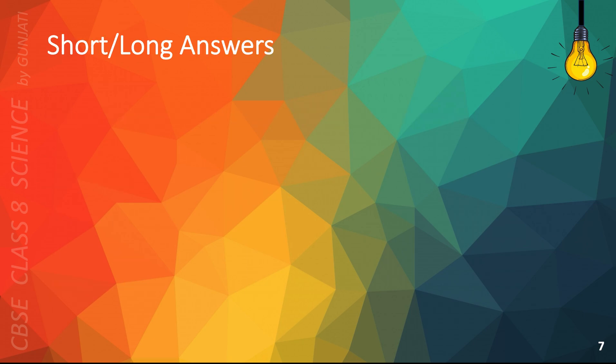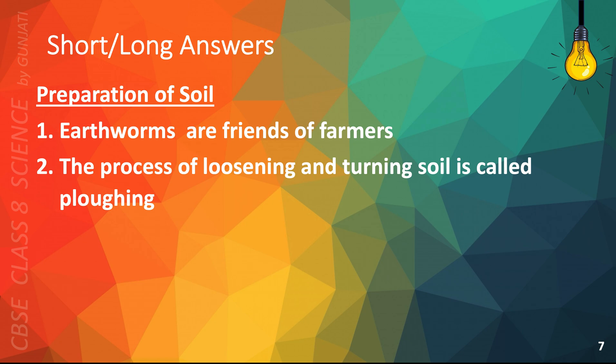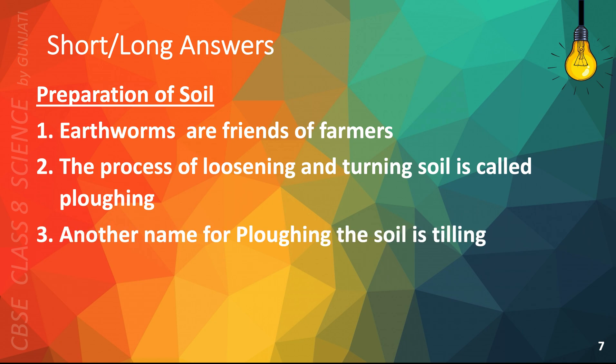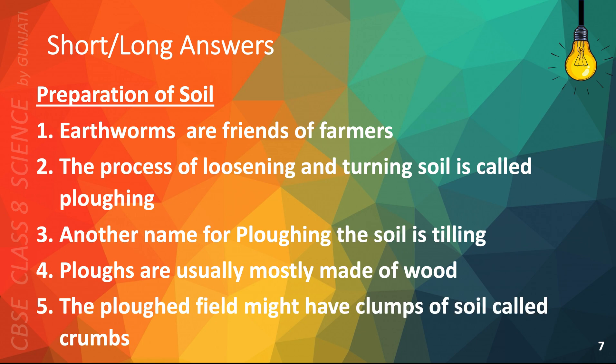As I mentioned earlier, this is the slide where I've arranged the multiple choice questions in such a way that it will help you answer long or short questions on preparation of soil. The followings will help you: Earthworms are friends of farmers. The process of loosening and turning soil is called plowing. Another name for plowing the soil is tilling. Plows are usually mostly made of wood. The plowed field might have clumps of soil called crumbs.